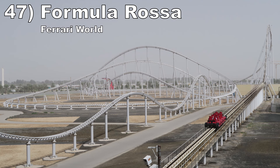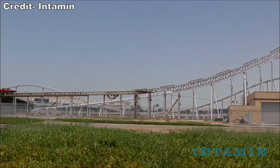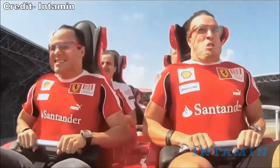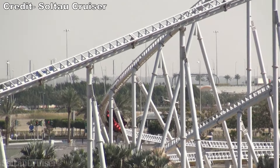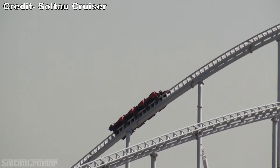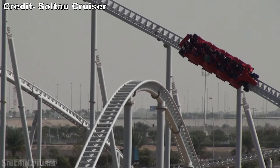Number 47: Formula Rossa at Ferrari World. This is the world's fastest coaster. This Intamin accelerator coaster kicks things off with a powerful hydraulic launch — it has a great initial yank, but it hits a second gear halfway down that is otherworldly. Then the ride offers a long layout that never slows down, and every single hill offers nice floater airtime, which is extra sweet paired with all that speed.